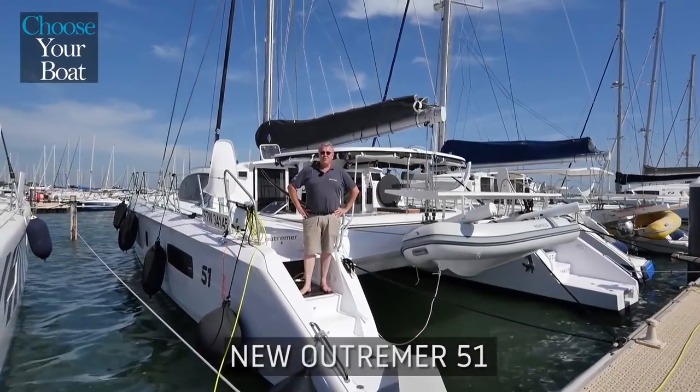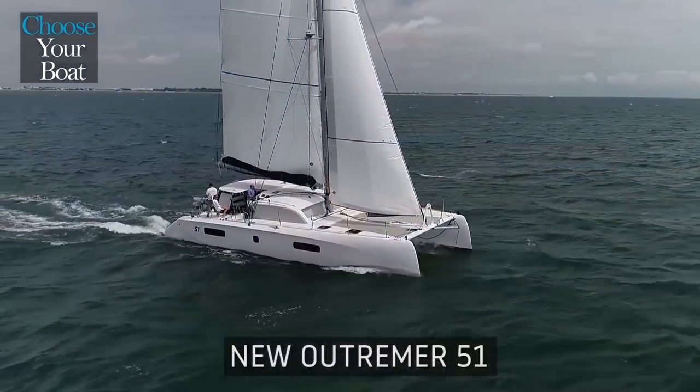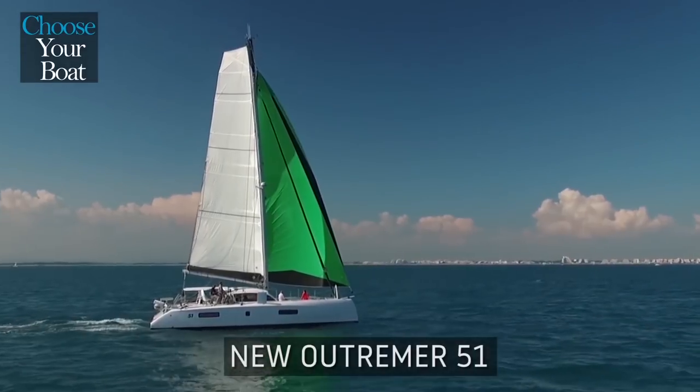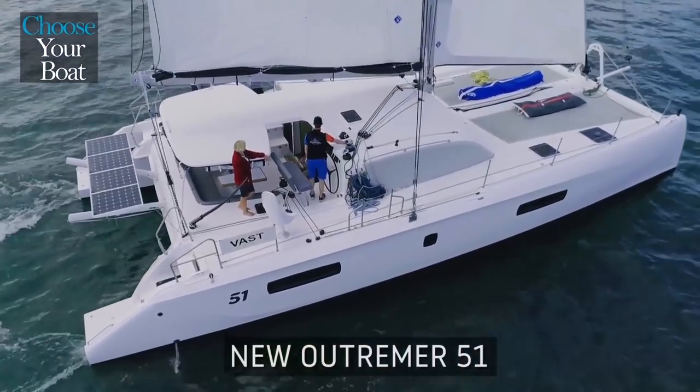Hello, my name is Mathieu Rugevin-Bonville. I am the sales director for the Outremer shipyard. I would like to show you around the new Outremer 51, the reference Blue Water Sailing Catamaran, which has just been named 2018 Best Multi-Hull of the Year. Welcome aboard!